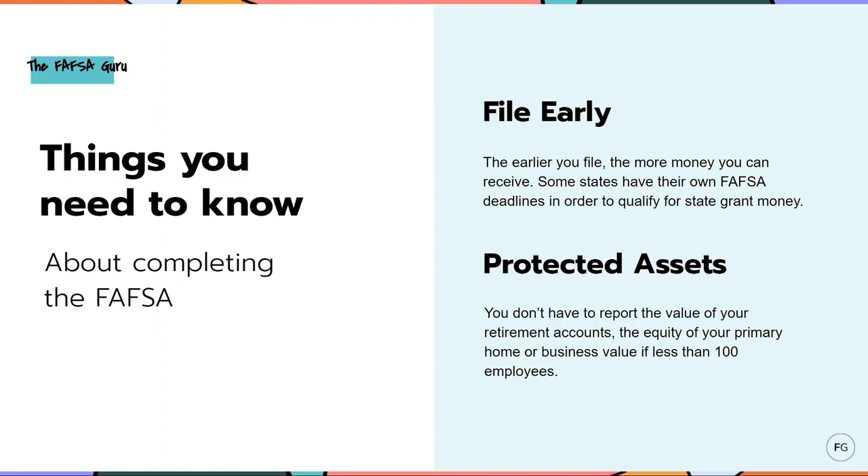With the FAFSA, there are a few protected assets you do not have to report. One would be retirement accounts. Another is the equity of the primary home that you live in — this does not include other real estate, so if you own rental property or a seasonal vacation home, you would count that as an asset on the FAFSA, just not your primary home. And also, you don't have to report business value if you have fewer than 100 employees. These are three protected assets that you do not have to report on the FAFSA.